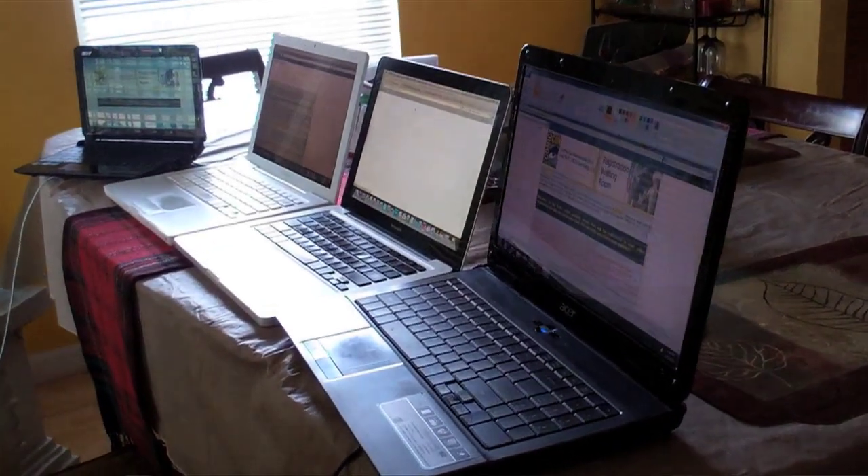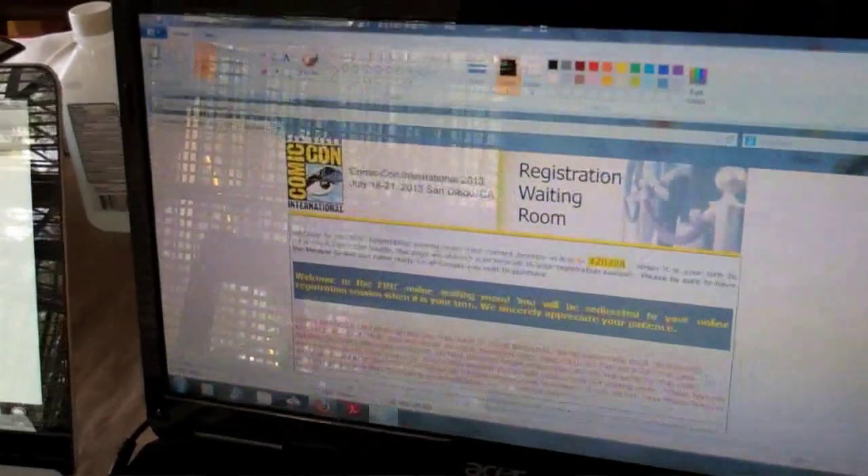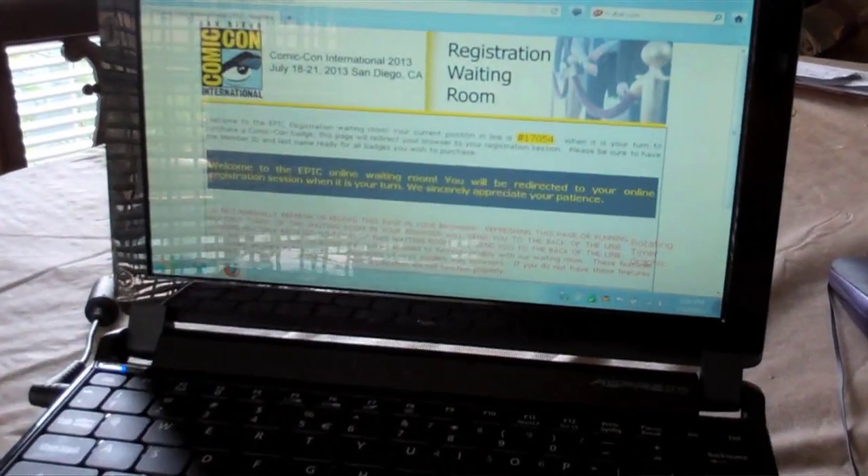Since I'd heard so many horror stories from last year, I made sure to have an epic setup. I had four different computers with browsers open, and at 12 o'clock my time those green buttons were clicked and I was put into the waiting room.